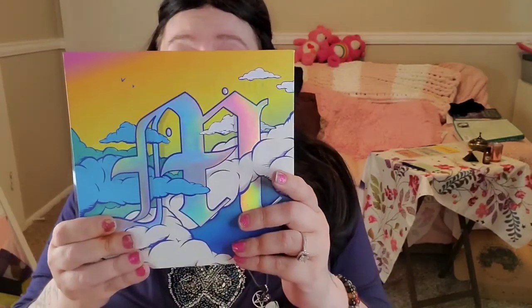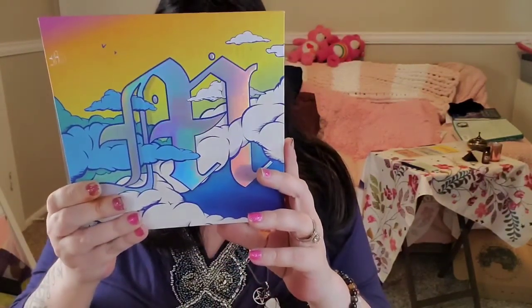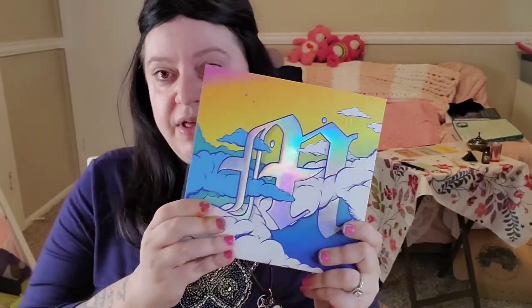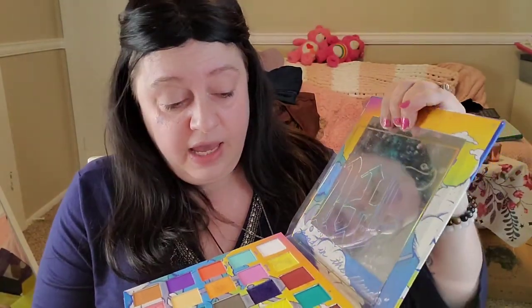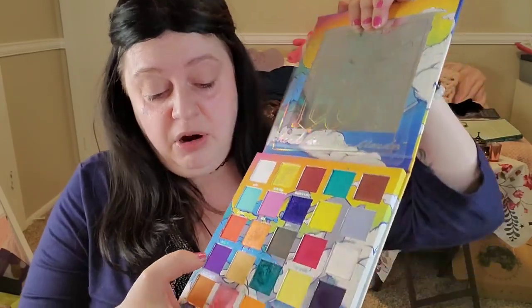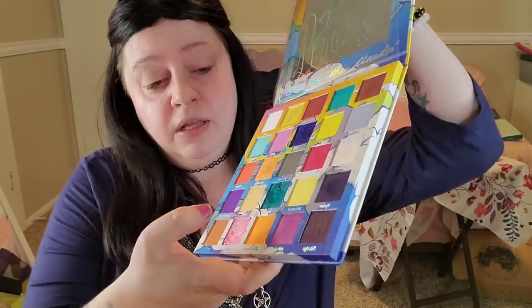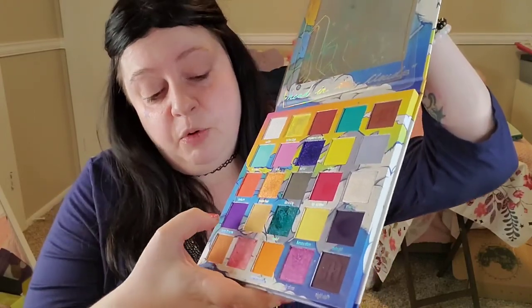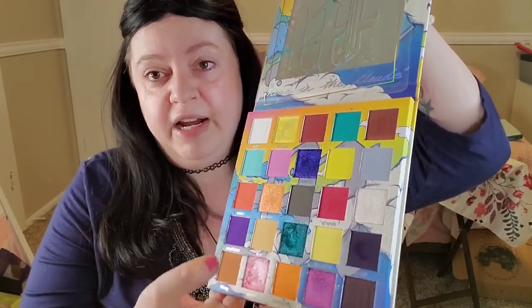I'm going to use the Made by Mitchell palette — it's called Head in the Clouds. I found a beautiful teal and I've also found a very bright purple. So I'm going to use this and then I'm going to use this right here. Hopefully it all goes well.